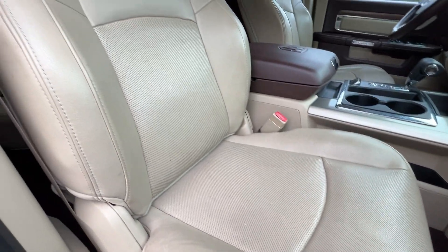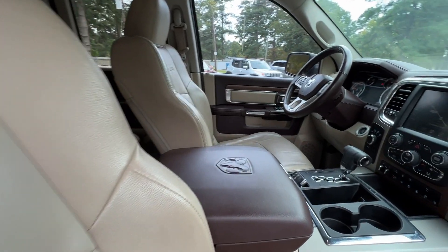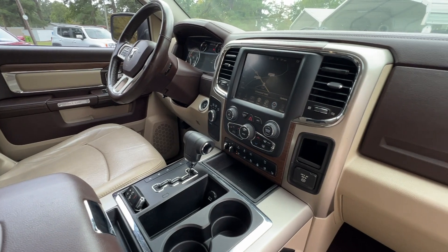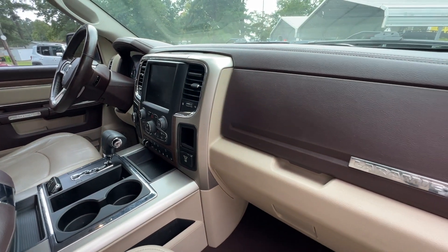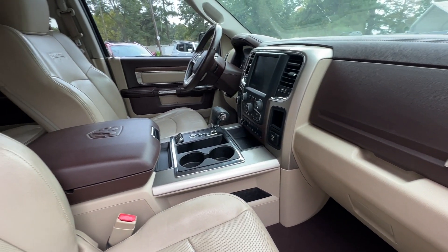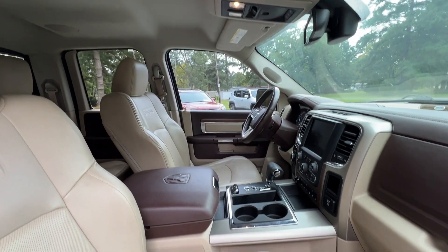Passenger side is equally as clean. It's also got the heated steering wheel and ventilated seats along with being heated. Another premium feature on this Laramie is the air suspension system, which allows you to manually raise and lower the truck in addition to the automatic features that it comes with.